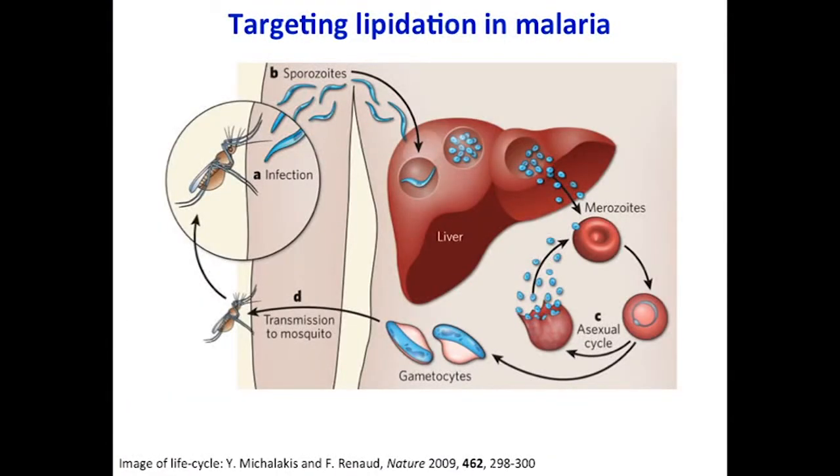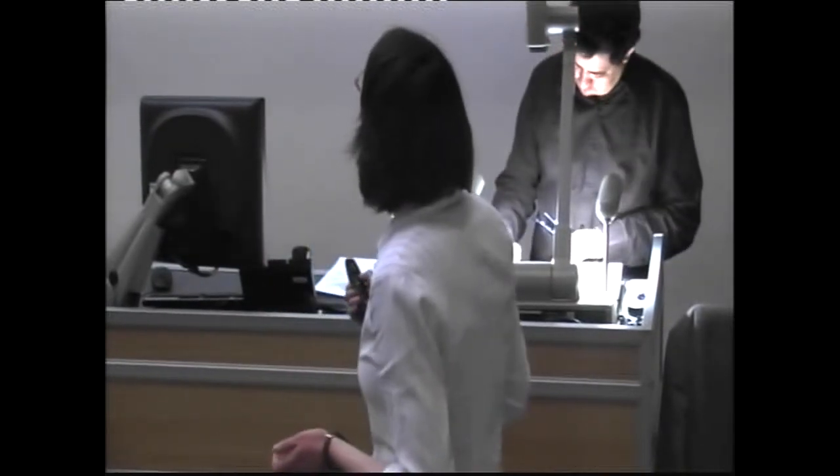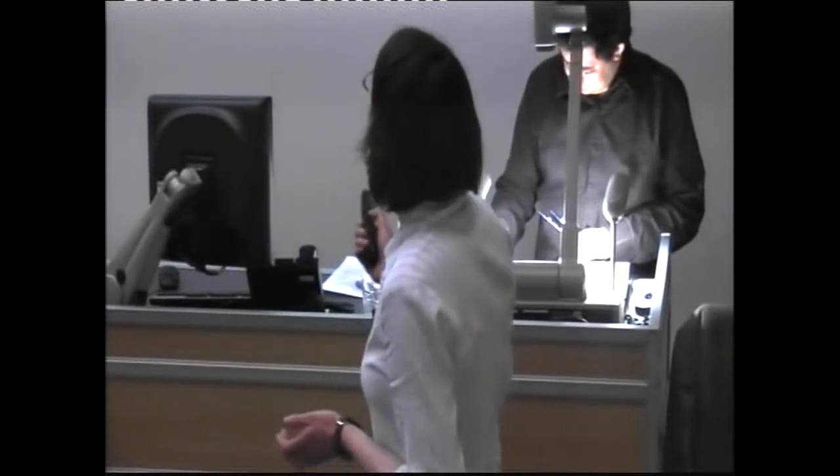I'm going to give you an example of how we're applying this technology in disease. One of the diseases I'm interested in is malaria — a very serious tropical disease causing over 200 million cases a year and nearly a million deaths. It's caused by a single-celled parasite that gets injected into your body when a mosquito bites. This parasite has a complex life cycle: it lives for a while in your liver, then goes into the bloodstream, forces its way into red blood cells, and replicates until the red blood cell bursts. Then more parasites reinvade, and this cycle gives rise to the symptoms of malaria — fever and anemia. We can study this in the lab by growing parasites in blood.